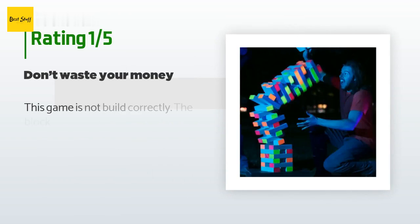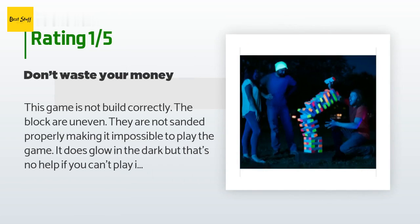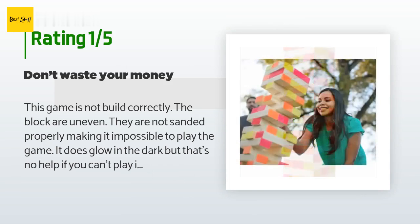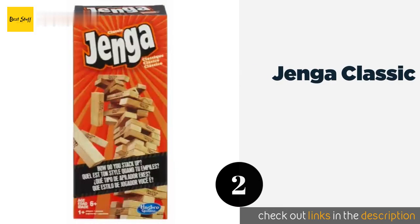An unhappy customer said: "This game is not built correctly. The blocks are uneven and not sanded properly, making it impossible to play. It does glow in the dark, but that's no help if you can't play it. This is a piece of trash — don't waste your money."